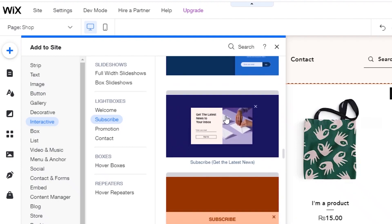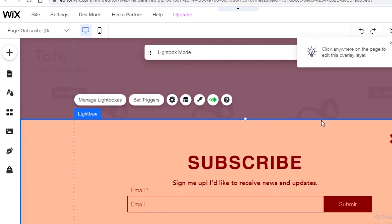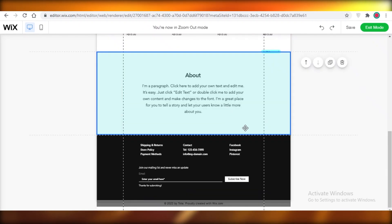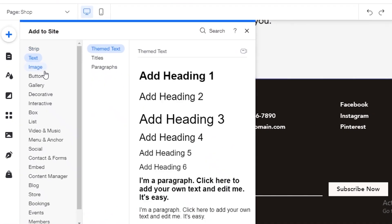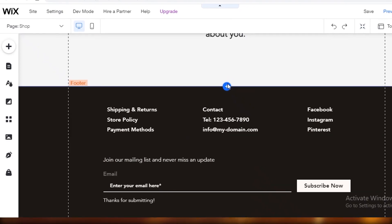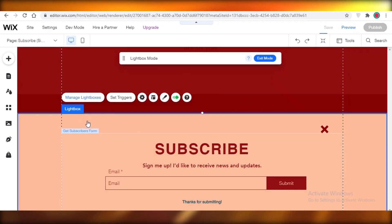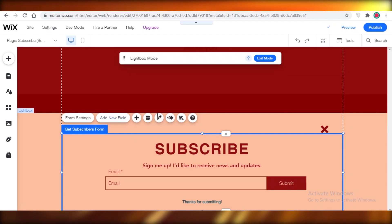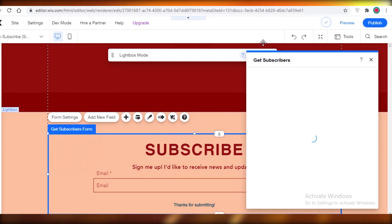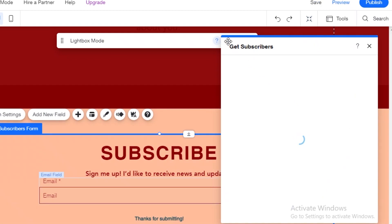Let's say we want to add a subscription lightbox — you can see there are quite a few themes available. I'll add one and here we have it, our lightbox has been added. Now let's work on it: click to add a section, go into Interactive, add the box, and then you can change the aesthetic of your lightbox. We're focused on subscriptions and email marketing, so let's click on the 'Get Subscribers' form section.